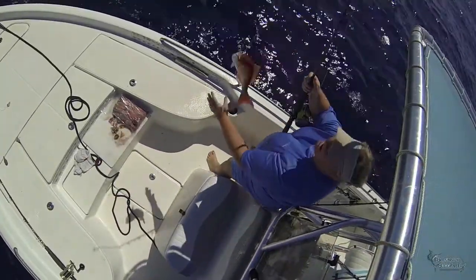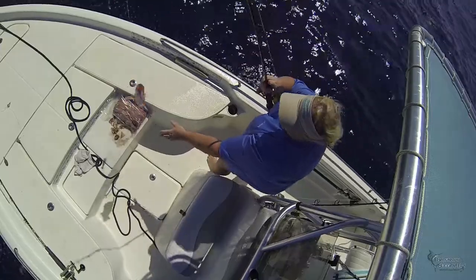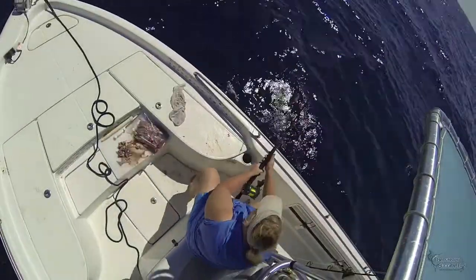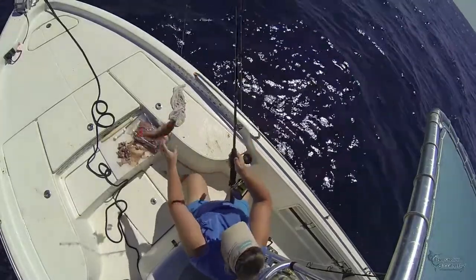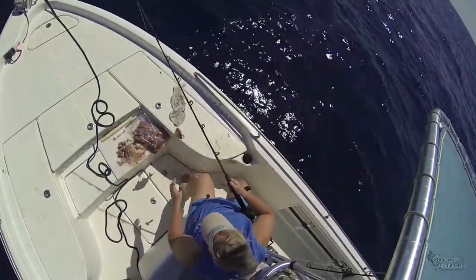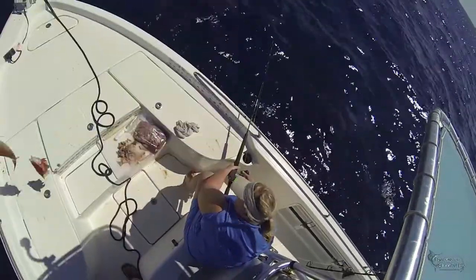Teresa is using her Shimano Dakota reel on a 6-foot Star rod. We found these Dakotas to be versatile reels for both light duty trolling as well as bottom fishing. I'm using my old Shimano Calcutta reel also on a Star Paraflex rod, but we'll look more at these rod and reels in Mike's Tackle Box in a moment.